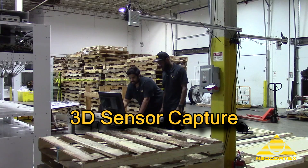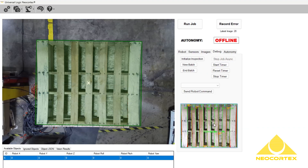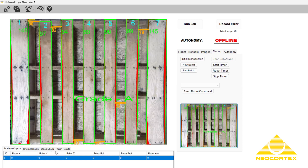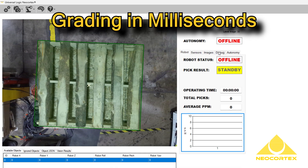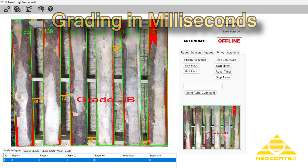Universal Logic has automated the task of grading palettes using artificial intelligence. Today we're going to demonstrate how it works. We use 3D sensors to capture the palette top and bottom, and we run the sensor data through our powerful AI engine called Neocortex to generate a decision. From image capture to AI processing, Neocortex takes just milliseconds to assign a grade.